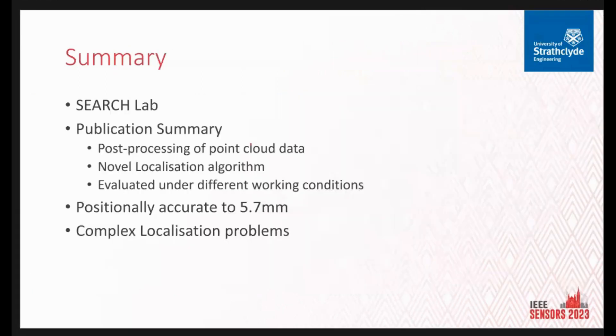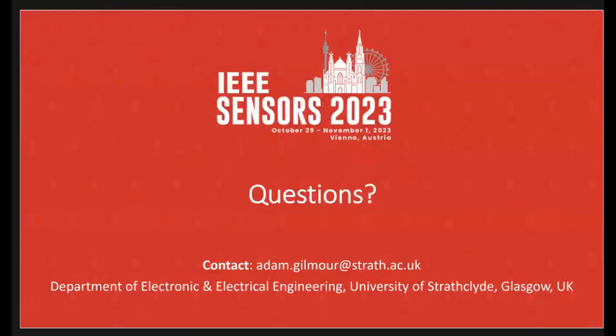To summarize: I introduced the research group SEARCH, talked about the publication on Robotic Positioning for Quality Assurance, how we process the point cloud data with a novel localization algorithm, how we evaluate that under different conditions to achieve crawler accuracy in a dynamic test, and briefly covered some of our more complex localization problems. Thank you very much for listening — happy to take any questions.